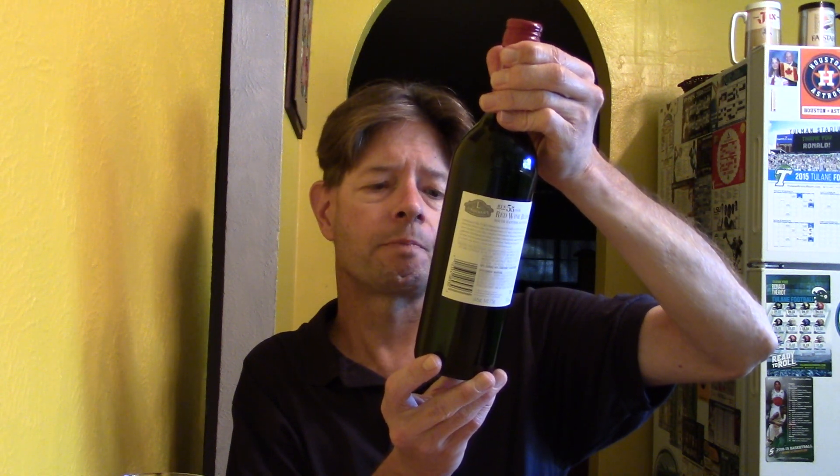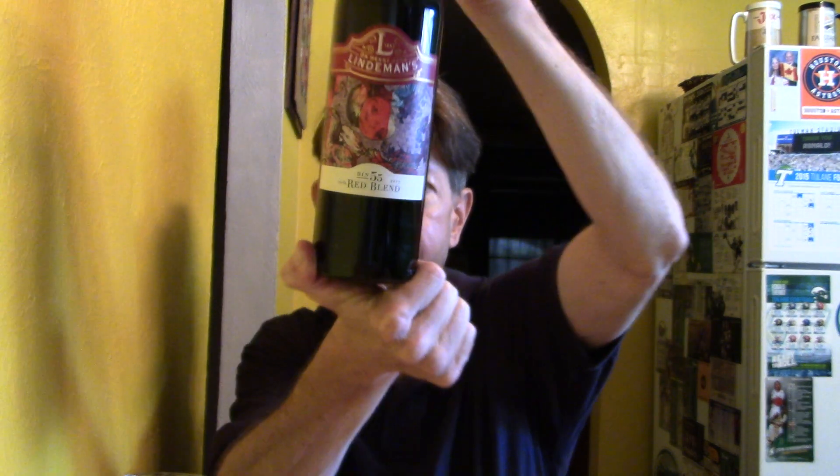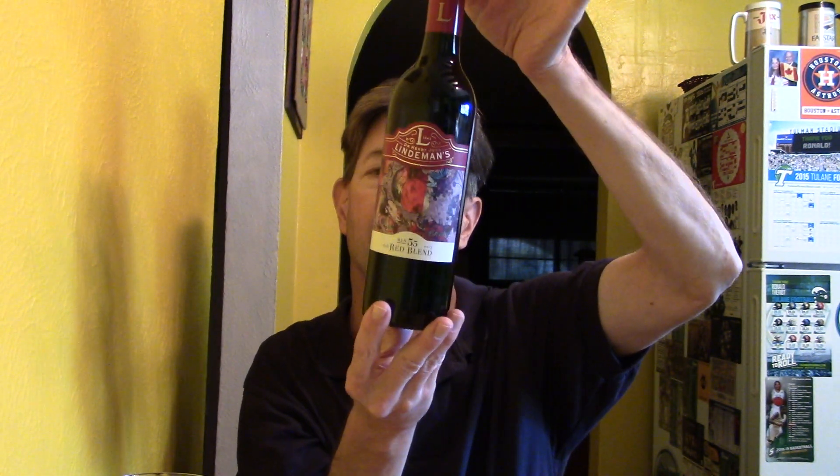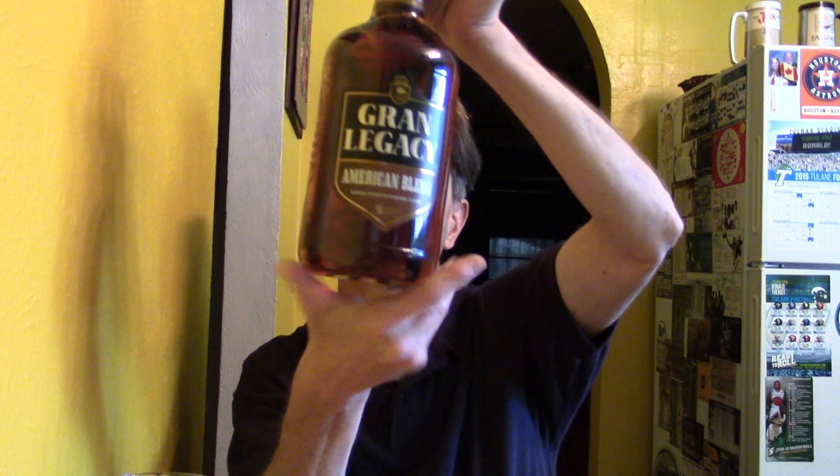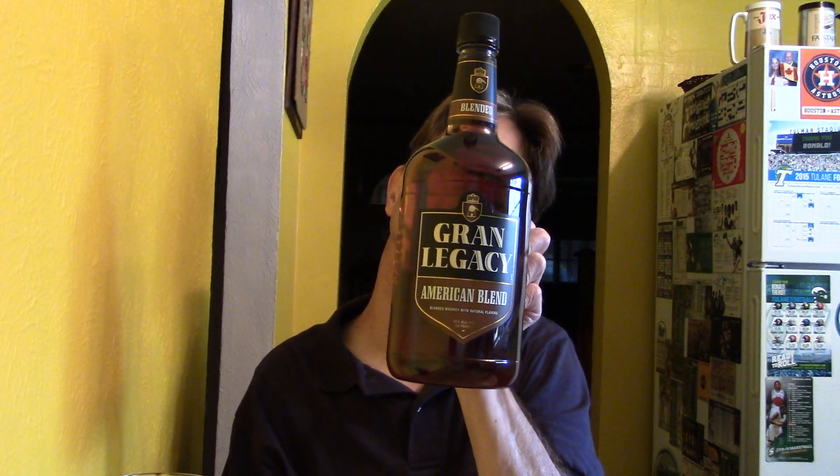Upcoming: I have Lindemans — Dr. Henry John Lindemans from 1843 — the 2017 Rich Red Blend with some nice artwork. Mathern's had these on sale for $2.99 a 750ml bottle — 13 to 13.5% alcohol from Australia, 56% Shiraz and 44% Cabernet Sauvignon. And then I have Grand Legacy American Blend Blended Whiskey with Natural Flavors, 80 proof, 1.75 liter bottle, bought at CVS Pharmacy for $10.99. Thanks for watching, and y'all come on down to Southeastern Louisiana.